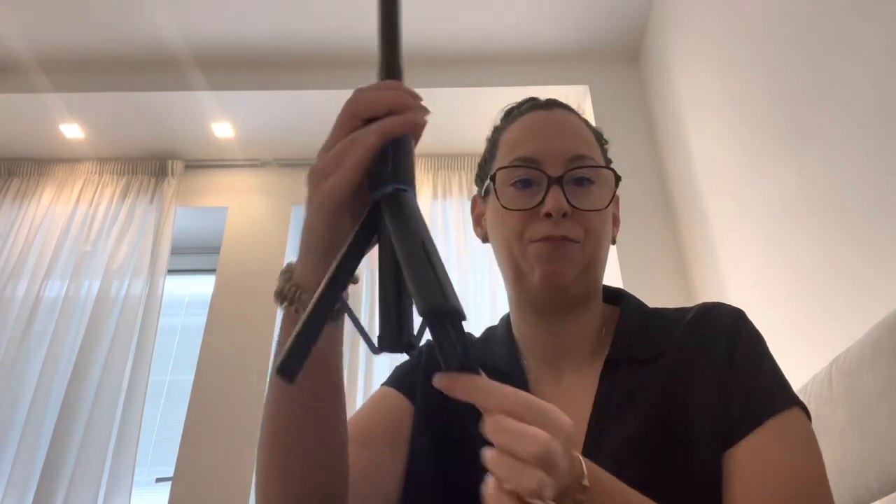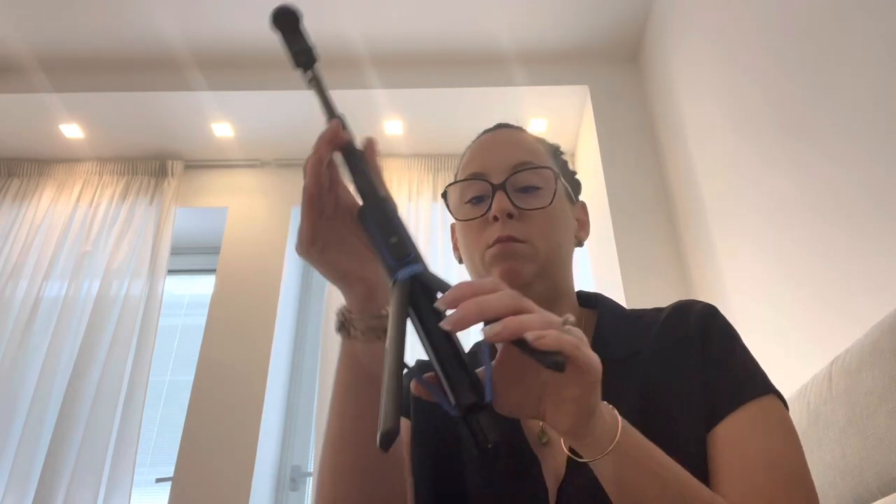Tissues, more tissues. A selfie stick — this has been great because I've been using it to vlog as well. It's super expandable and it has feet so it can stand on its own. I got it on Amazon; it comes with a little remote so you can connect via Bluetooth and take pictures. I'll link it — it's great.